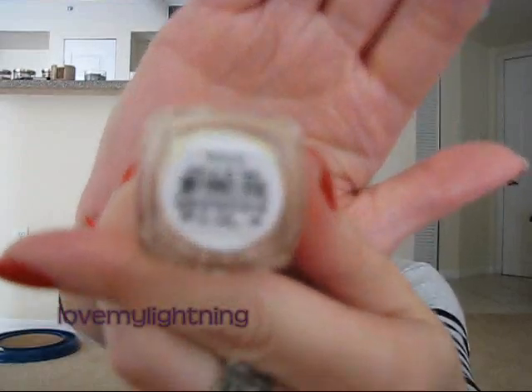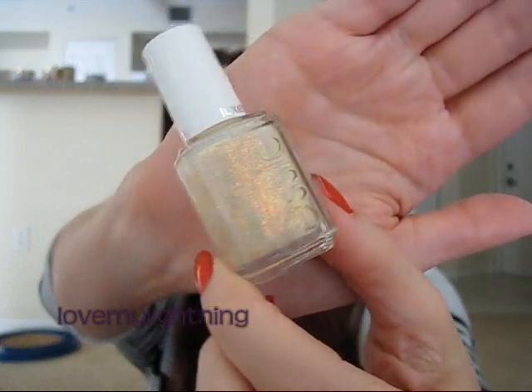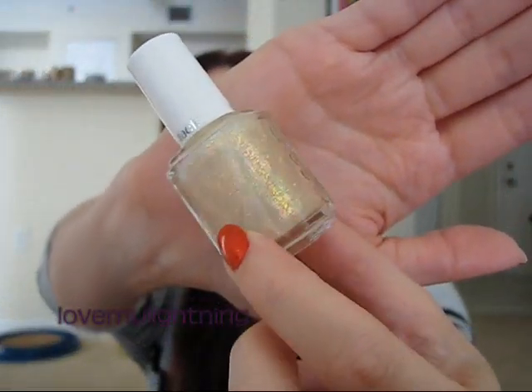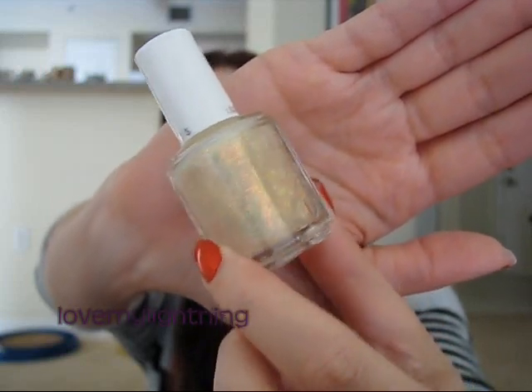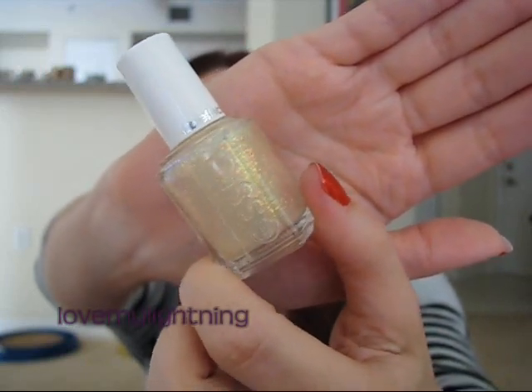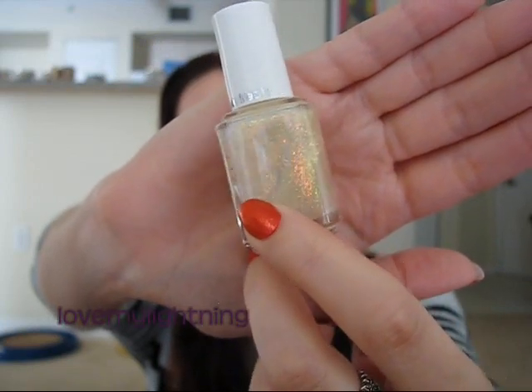The next one is just so pretty — it's like a pearlescent color. It's called Shine of the Times. It reflects like every color; it's very iridescent glitter. I just think this one is going to be so cool, especially in the sunlight.